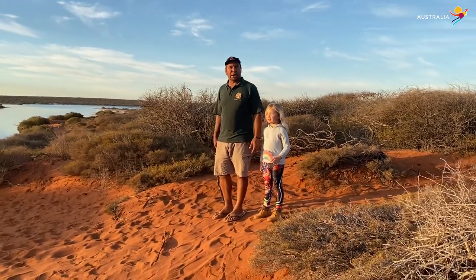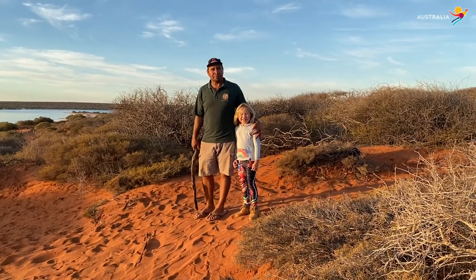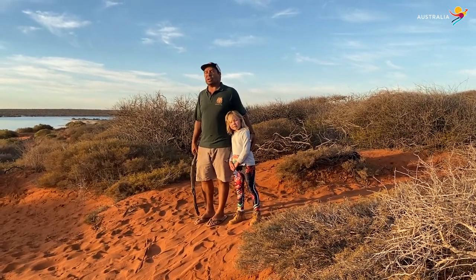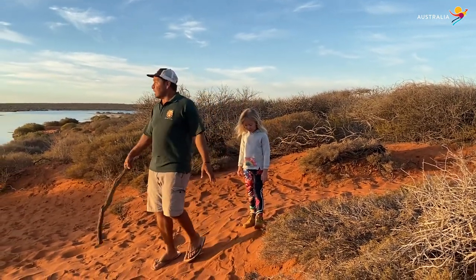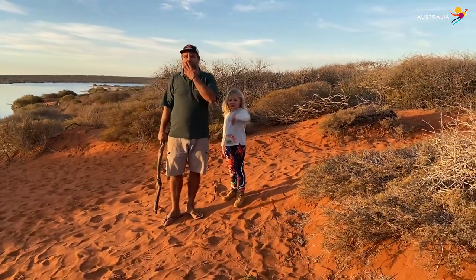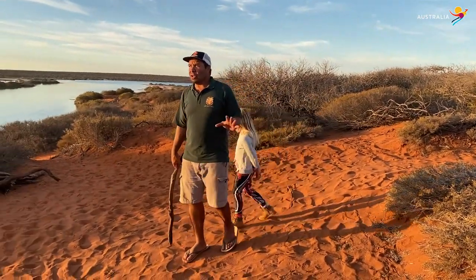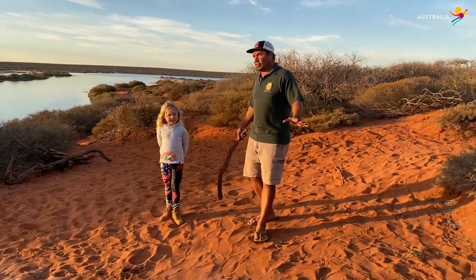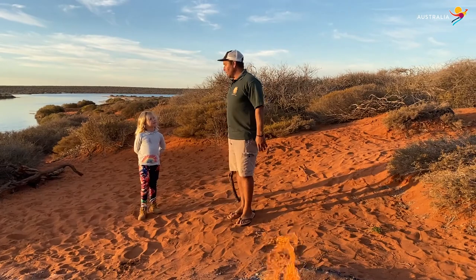Welcome to Shark Bay. My name's Capes and this is my daughter Helena and we are with Woolugurinyinda Eco-Cultural Adventures, based in the magnificent Shark Bay World Heritage Area. Tonight we'll introduce you to Goodadagooda and tell you about our business. We really want to encourage visitors to come and visit and check us out here in Goodadagooda, the Shark Bay World Heritage Area.